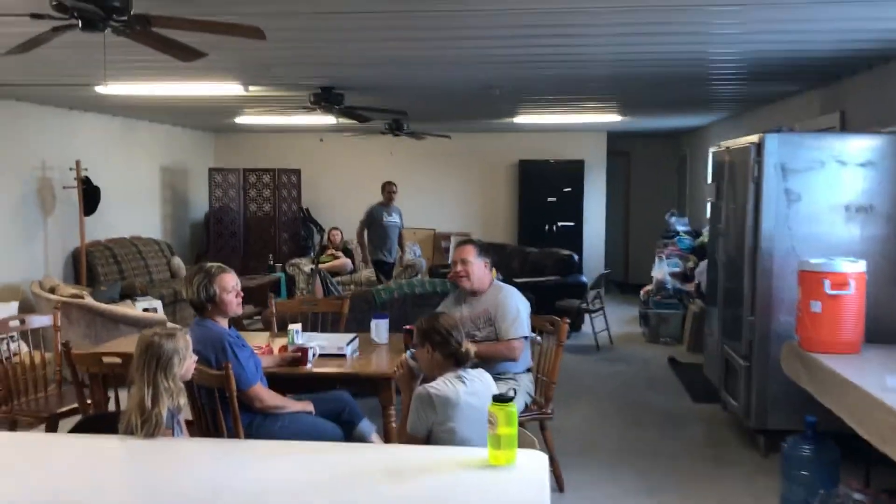This is the kitchen, right up the back door.